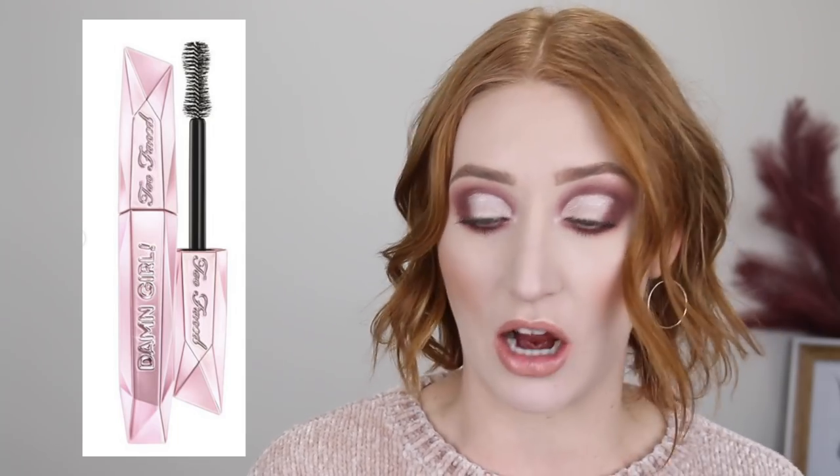Another product from Too Faced I want to try is their new Damn Girl Mascara. I think it's mainly the packaging that gets me — I'm not even that intrigued by the actual formula, since I think drugstore mascaras do just as good a job as high-end ones. But this packaging is just stunning, so that's honestly the only reason I want it. It does have a nice big fluffy wand which I love, but looking at the before and after the lashes look a bit clumpy. I think I might wait to hear a few more reviews before buying something I don't really need just for the packaging.